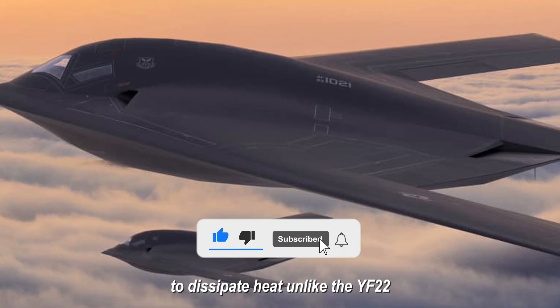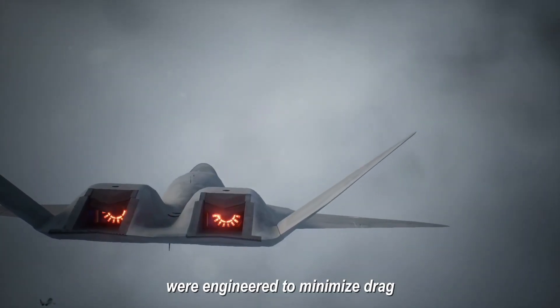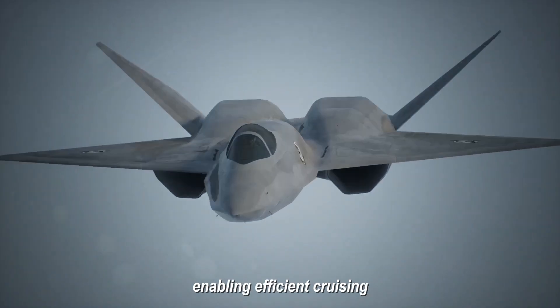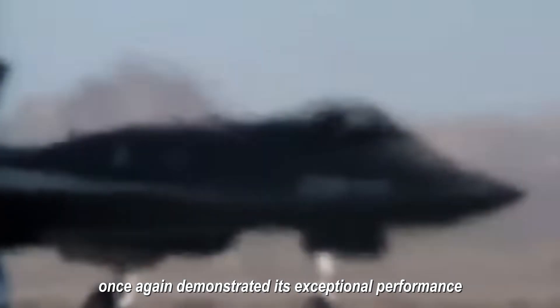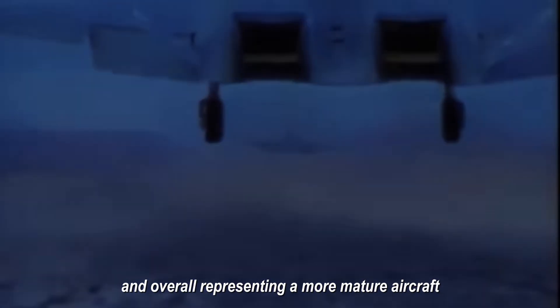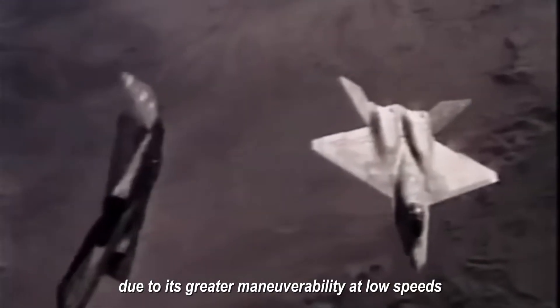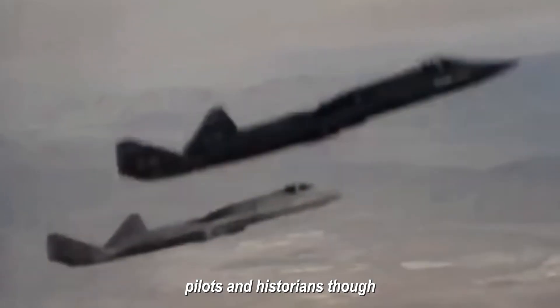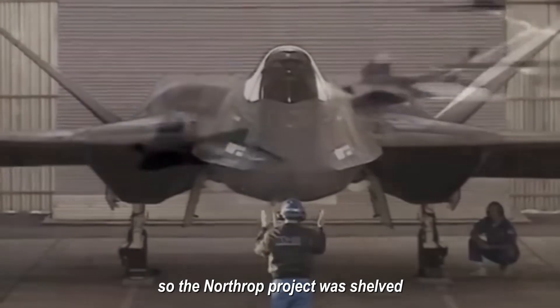Unlike the YF-22, the YF-23 didn't employ thrust vectoring. Its engines and aerodynamics were engineered to minimize drag at transonic and supersonic speeds, enabling efficient cruising at velocities exceeding Mach 1.5 without afterburner usage. During testing, the YF-23 demonstrated exceptional performance — quieter and faster than the YF-22, achieving superior supersonic cruise speed and lower radar signature. However, the U.S. Air Force selected the YF-22, partially due to greater maneuverability at low speeds, though personal preferences and logistical considerations played a significant role.